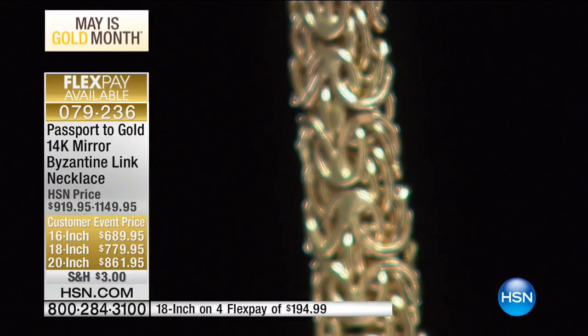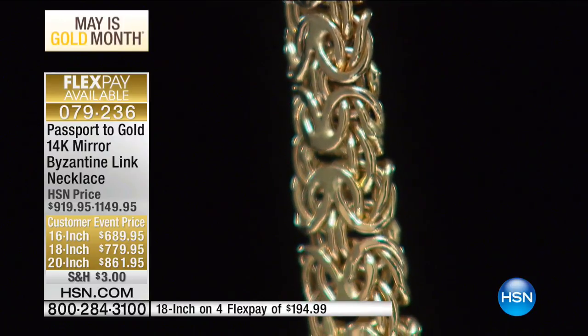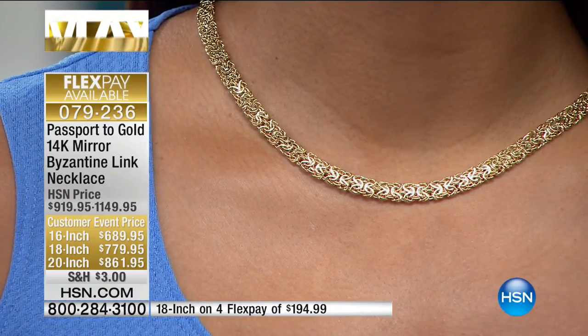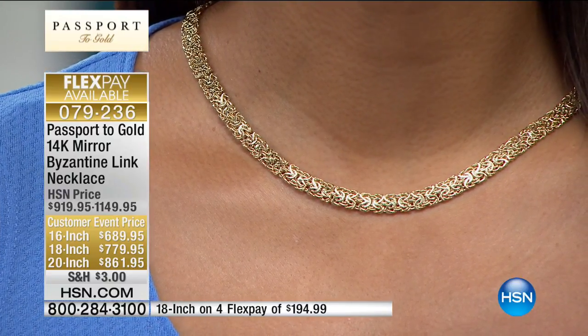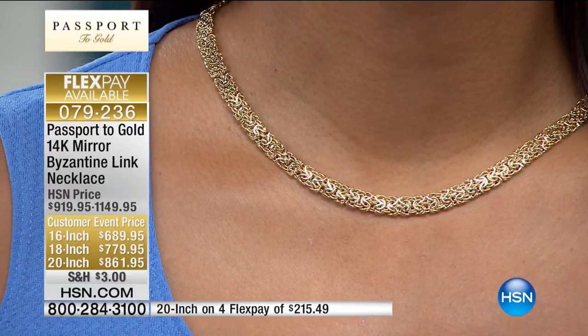It's domed on the outside — that's where it gets all that look, all the big, massive gold. As we know, Byzantine comes from the Byzantine emperor and empire, where everything was lavish. It was a very rich time.